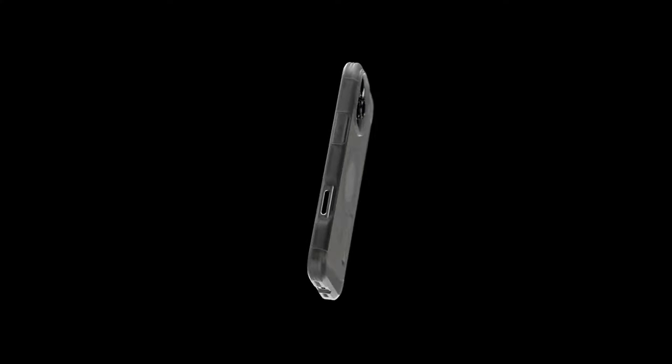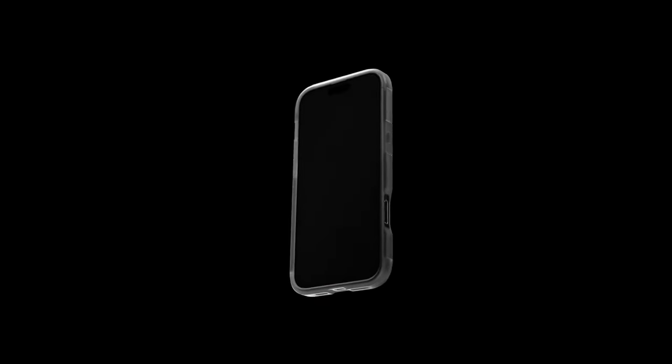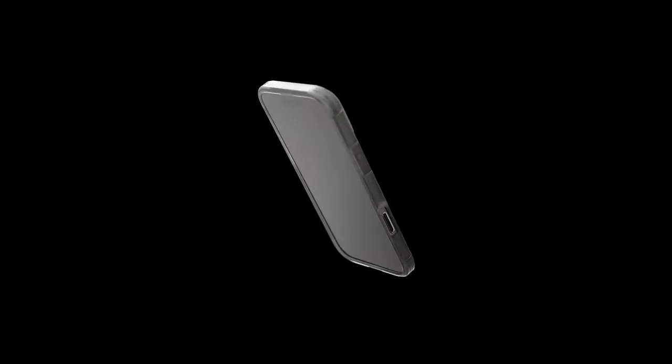So that was the video about the best iPhone 16 Pro Max drop protection cases. All the links are given in the description, do check them out. If you enjoyed the video, be sure to hit the like button and subscribe to our channel for more videos. Thank you!